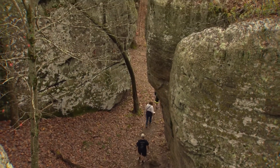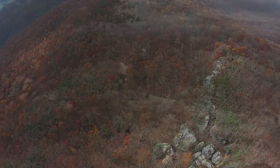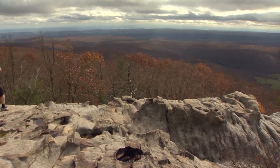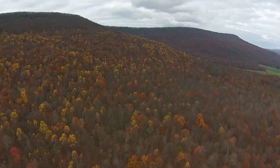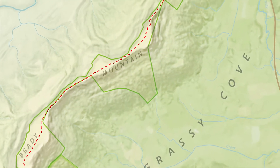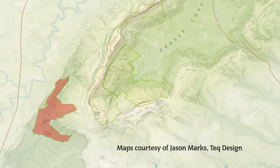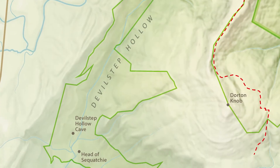Something the Tennessee Parks and Greenways Foundation has been working to do for some time. In 2001, they worked with the state of Tennessee and donors to purchase the top of Black Mountain — 518 acres with a spectacular view all the way to the Smokies. The foundation also helped secure another 352 acres on Brady Mountain, where the Cumberland Trail traverses the mountaintops along the west side of the cove.